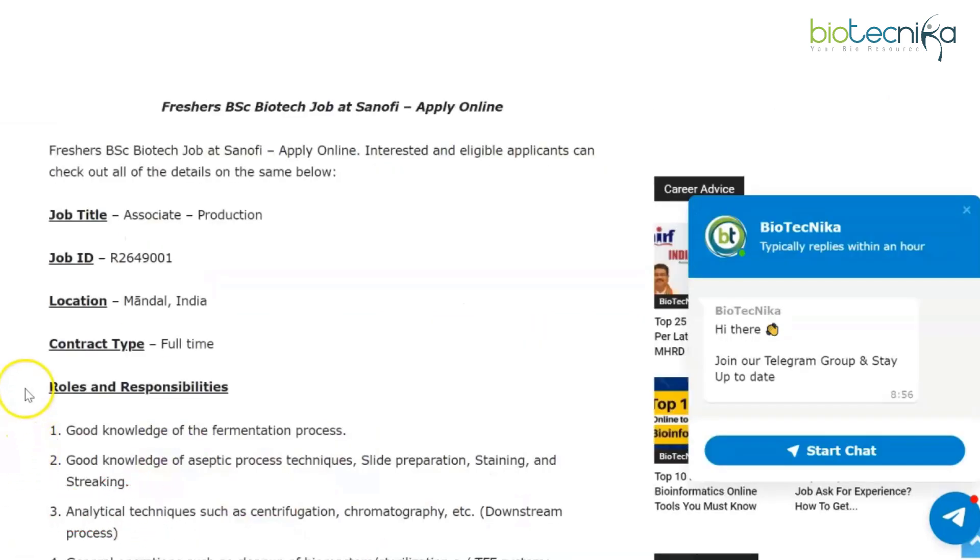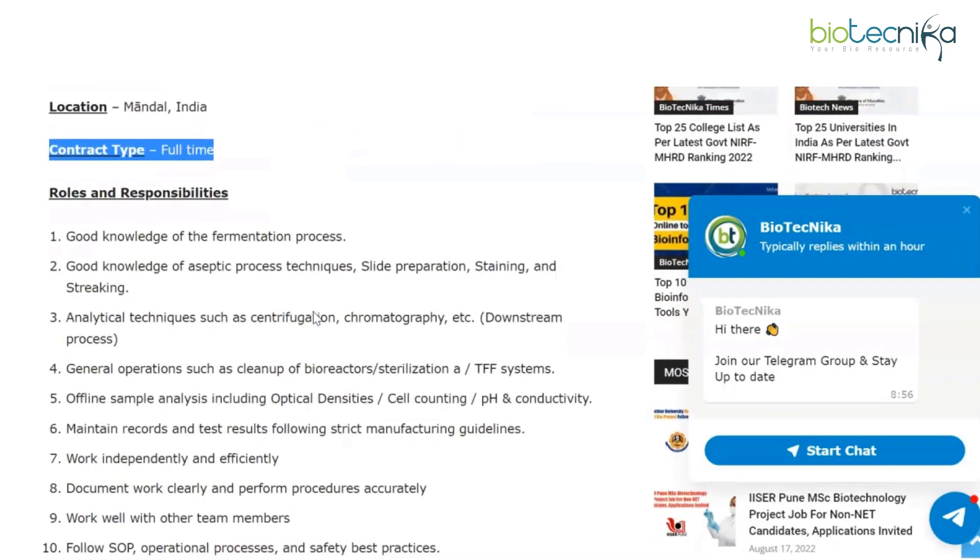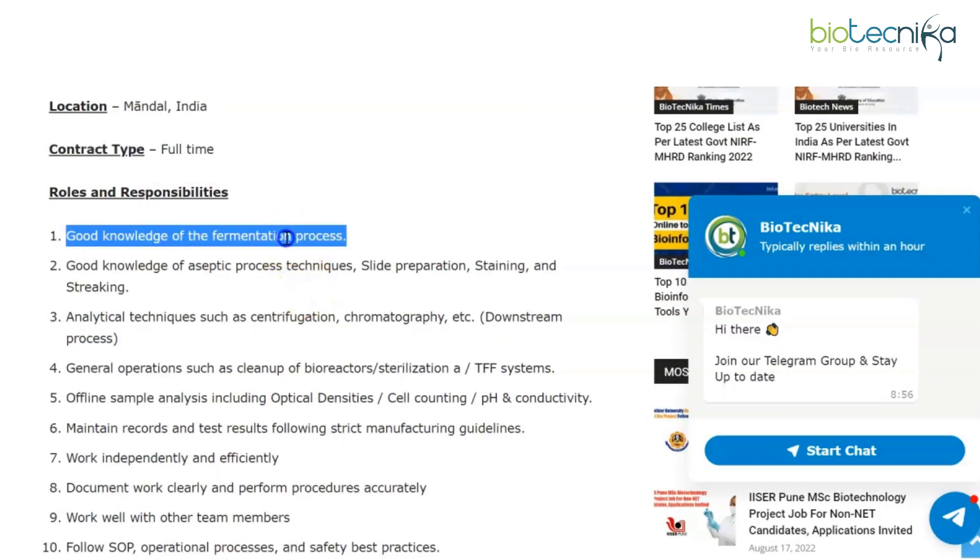Sanofi is hiring for the position of Associate Production. Make a note of the job ID — this is a full-time position. Your roles and responsibilities as an associate include good knowledge of the fermentation process.